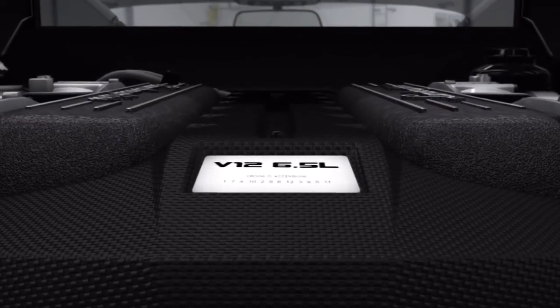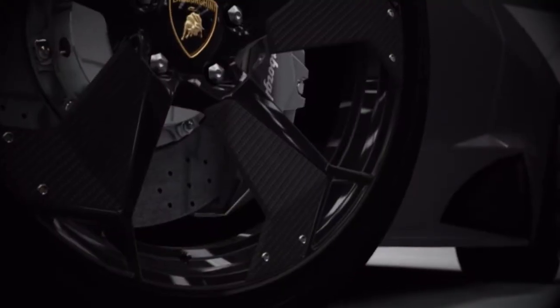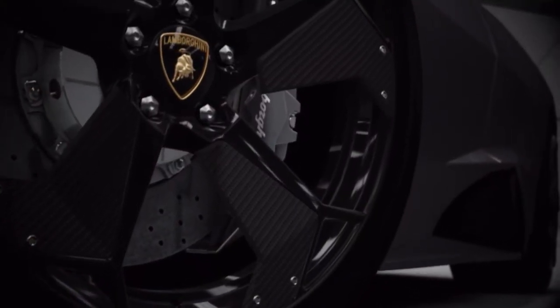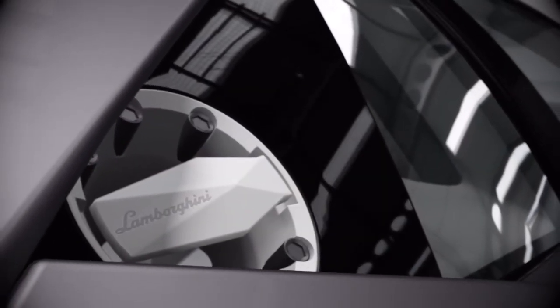Firing that up is like strapping a unicorn to the roof and driving around shouting 'Look at me!' through a loud hailer. Frankly, you've more chance of seeing a unicorn than seeing a Reventón, because Lamborghini made just 20 of them.